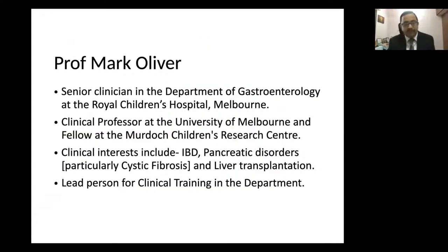Professor Mark Oliver is based at Royal Children's Hospital, Melbourne, Australia, and is a senior clinician in the Department of Gastroenterology. He is also a clinical professor and a fellow at the Murdoch Children's Research Centre, with prominent interests in IBD, pancreatic disorders, and liver transplantation. Let us listen to Professor Mark Oliver — thank you very much, Professor Oliver, for accepting our invitation and sharing your valuable time today.